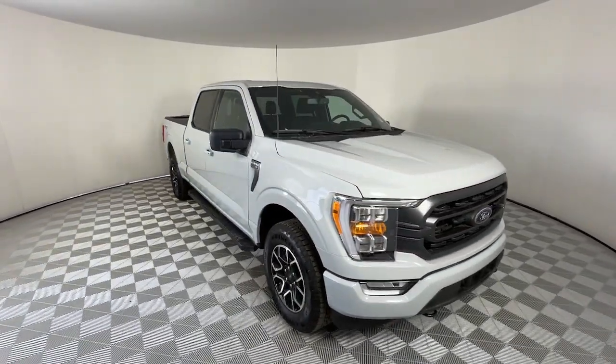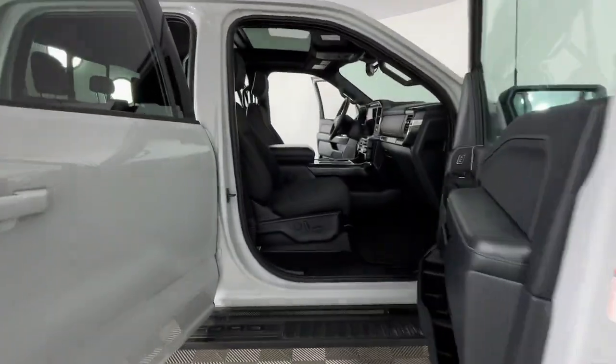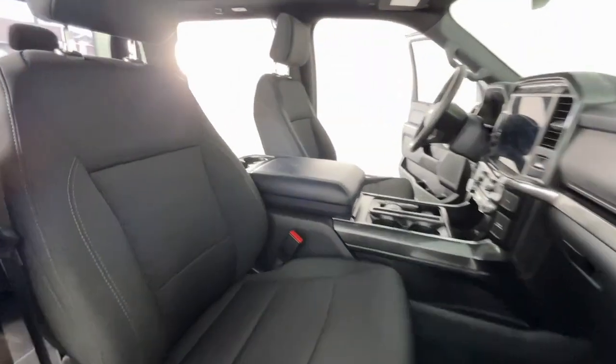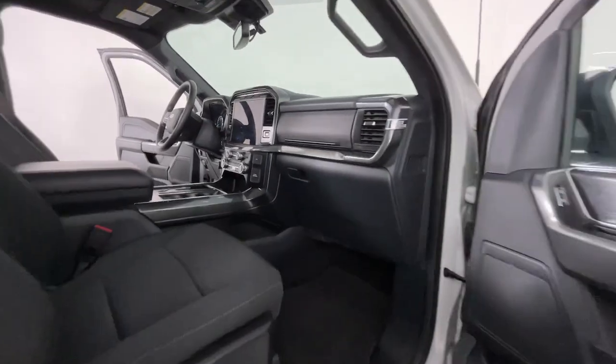Pre-collision system, V6 cylinder engine, heated mirrors, backup camera, four-wheel drive, Bluetooth connection, steering wheel audio controls, Wi-Fi hotspot, alarm, stability control.